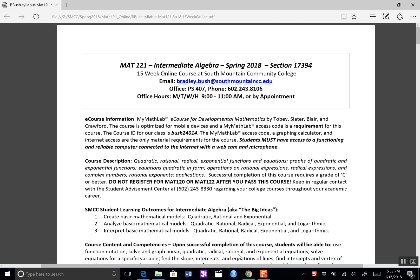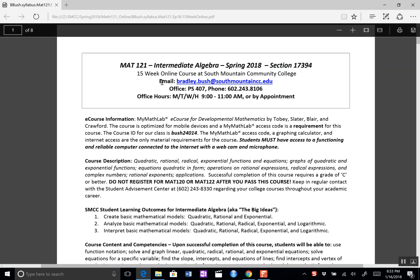It's Bradley Bush. Here are some syllabus highlights for you — just want to make sure you catch a couple of things. Course information at the top: this is Math 121, 15-week online.